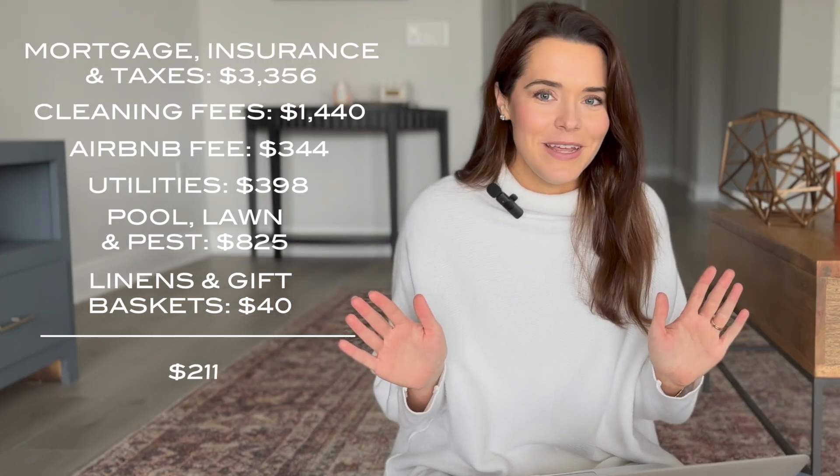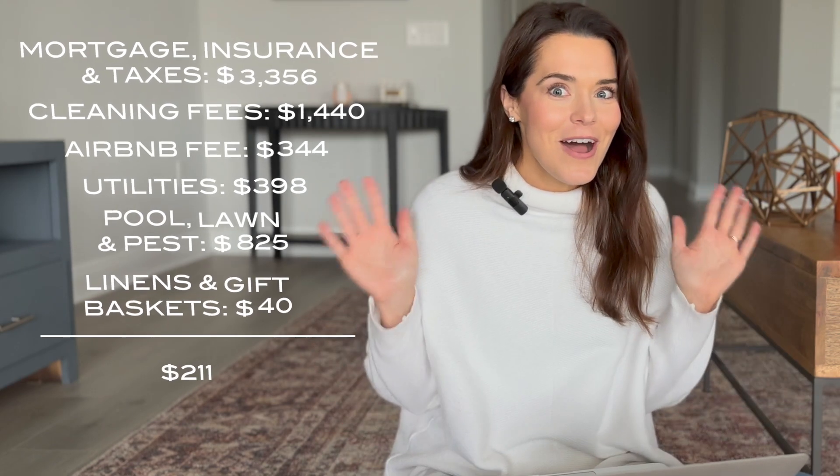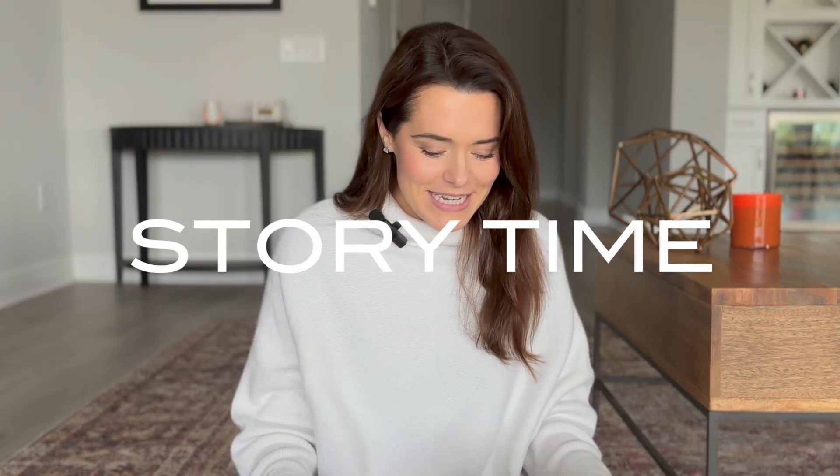So you can see from these numbers that we actually made a little bit of money in January — yay, so exciting! But story time. We had a guest towards the end of January and not very long after they checked in, they sent us a note saying the water in the hot tub is really low and it's cold.